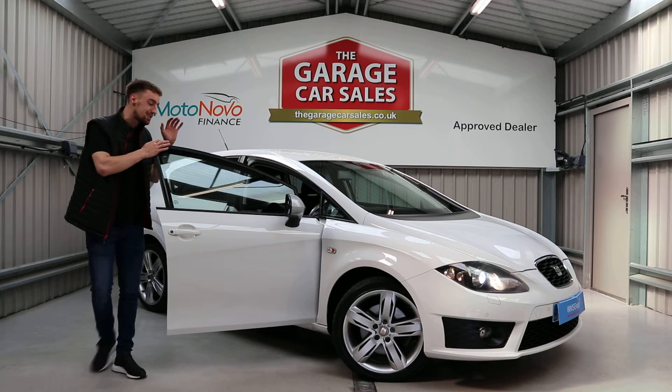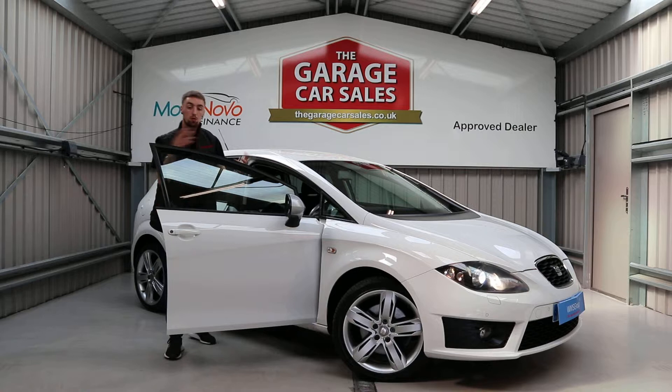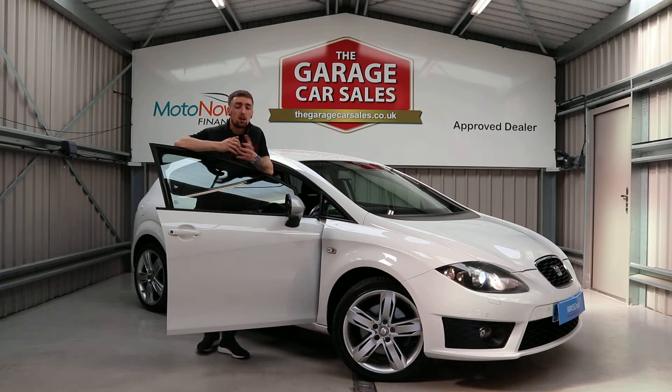Moving on to the inside — I know you can't see the interior at this moment, but if you head over to garagecarsales.co.uk you can see all the photos of this vehicle, a full 360 shot, the interior, and all the vehicles we've got on site. We've also got a finance calculator on the website — put your details in and it'll give you a rough idea of whether you can get finance on any particular vehicle and build some quotes for you too.